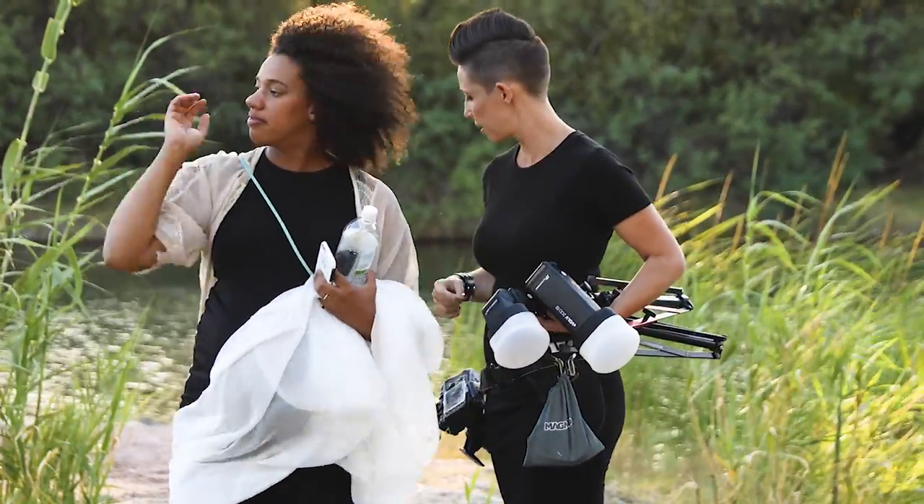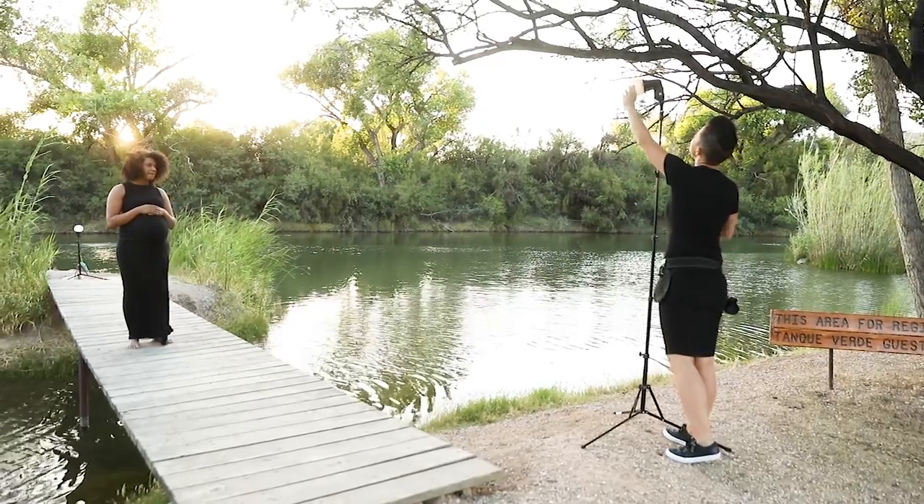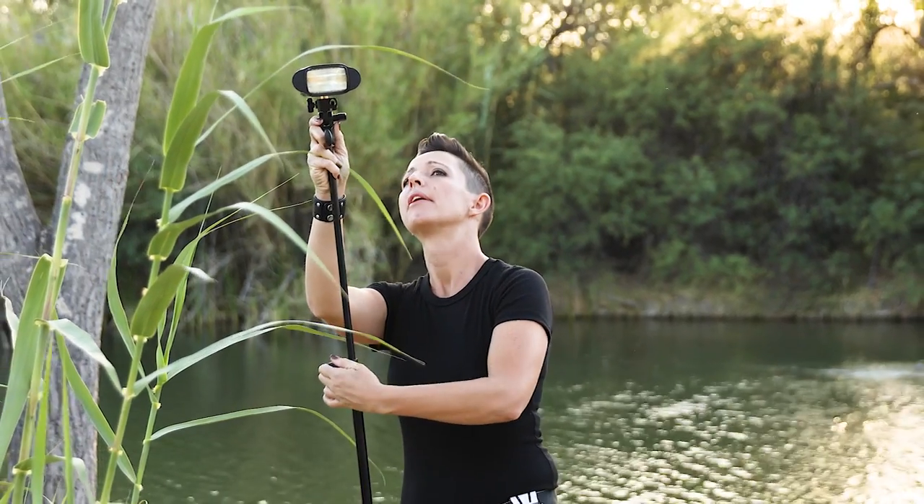Before MagMod, it was very challenging to control the light. I would get light spilling everywhere — the ceiling, walls, and the floor. It wasn't as flattering because the whole scene would be bright.